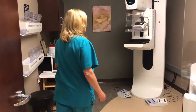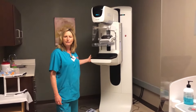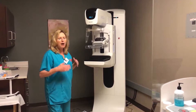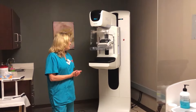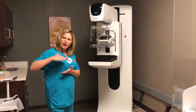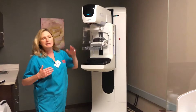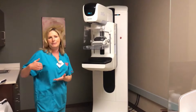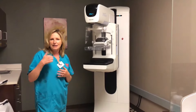We do have the new 3D Tomo machine and it is wonderful. The quality of the images is so much greater, and because of the way it's done, instead of one shot the arm swings across you and we take multiple images, so there's a lot less chance of missing anything hidden in other tissue.